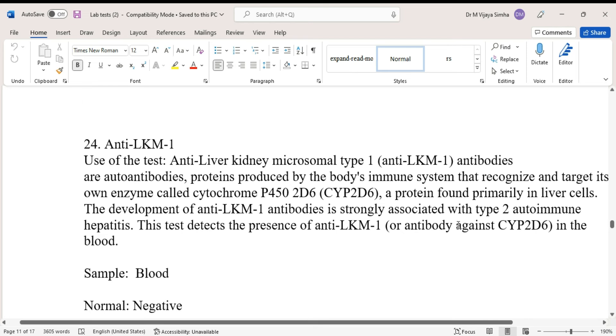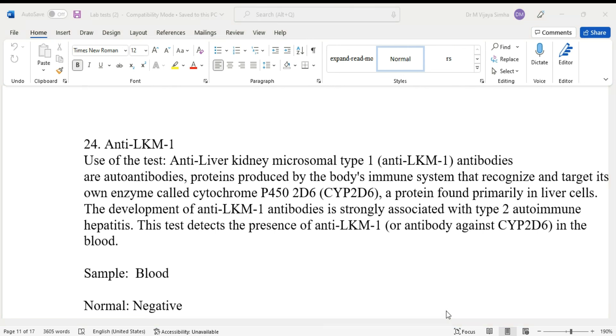Generally, the result should be negative. In case it is positive, there are other correlations we need to make. Sometimes, a liver biopsy may be required in order to confirm the diagnosis. That is about today's test.